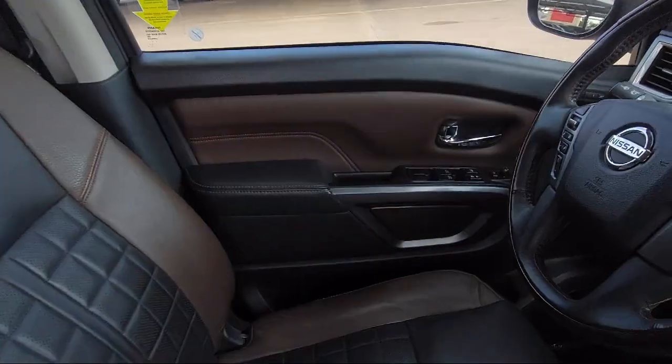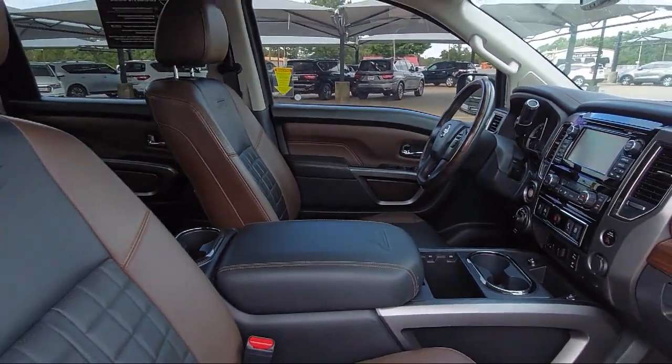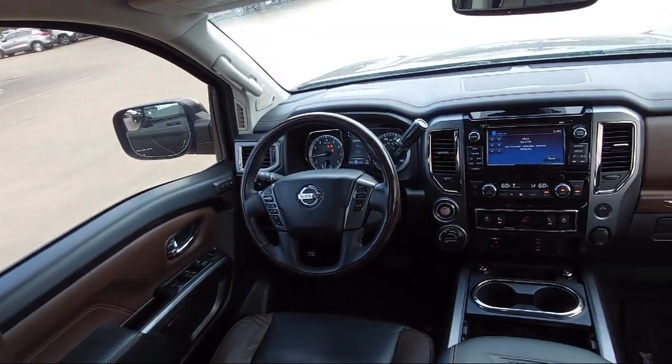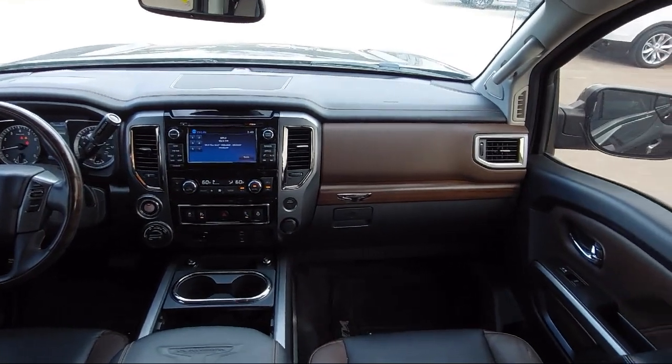Here at family-owned Granberry Nissan, we have the best people showing the best selection in order to be the best in Granberry. We have the right inventory at the right price to help fit your needs, and you're sure to find the right vehicle here at Granberry Nissan.